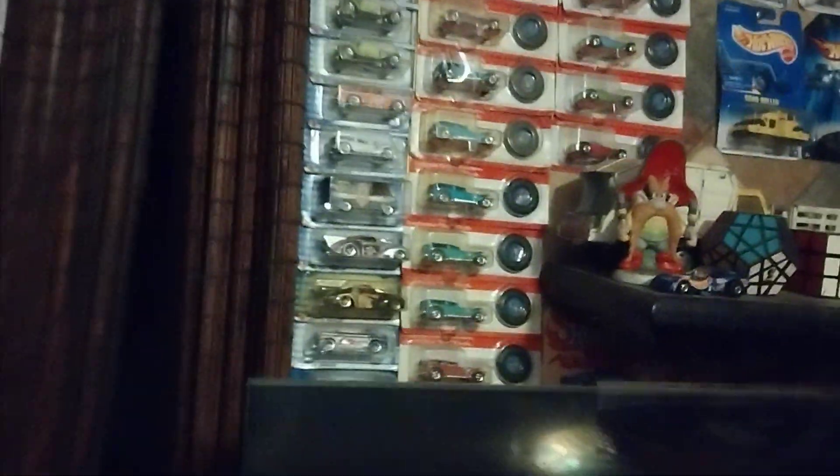Now all these Hot Wheels — most of them are commemorative red lines. I collect them and I put them on the wall like this, or I'll put them all over my living room. That's just something I'm into. Not messy, not pack-rat, but organized OCD — and I left enough room for myself to move around in here without having to walk through a pile of crap.